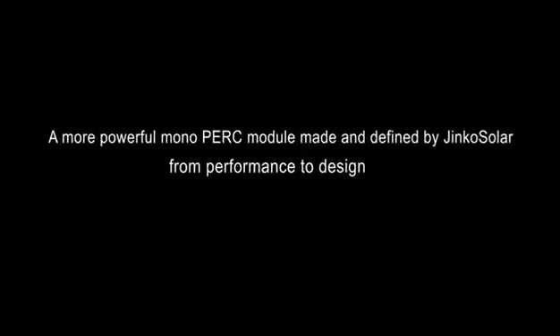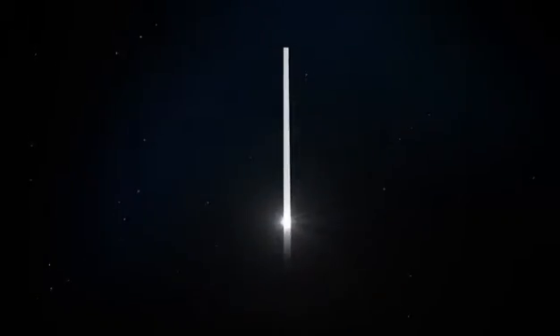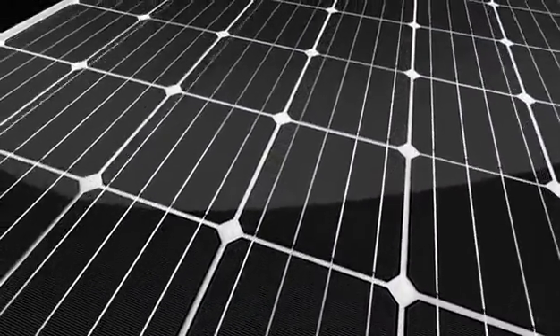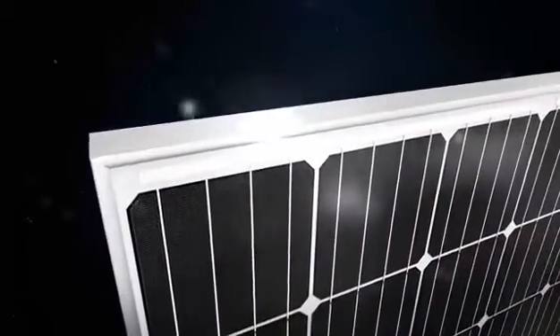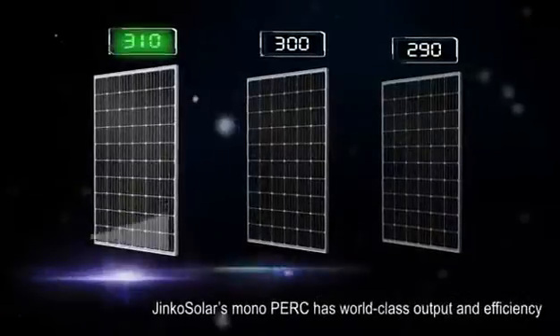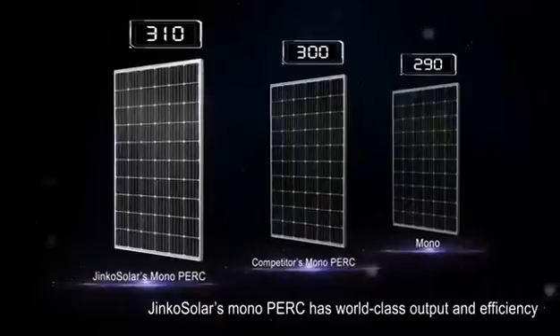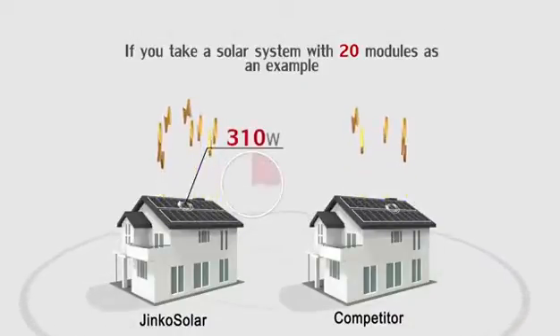A more powerful mono PERC module made and defined by Jinko Solar, from performance to design. Jinko Solar's mono PERC has world-class output and efficiency, and it is able to produce more electricity than its competitors. Jinko Solar's mono PERC produces high output to ensure maximum effectiveness in limited roof spaces.